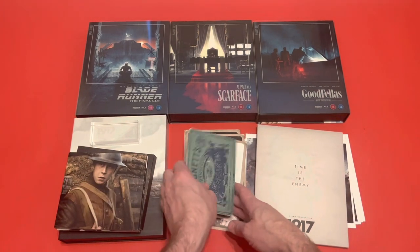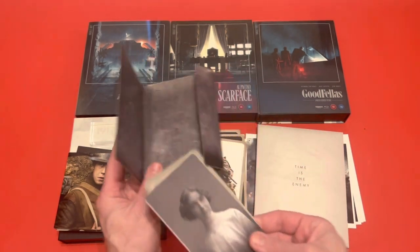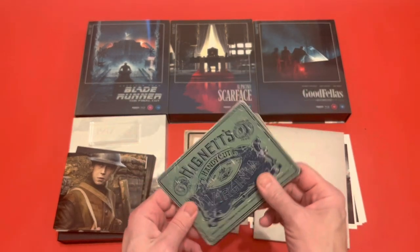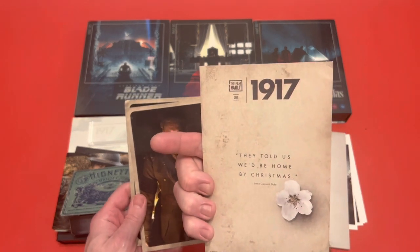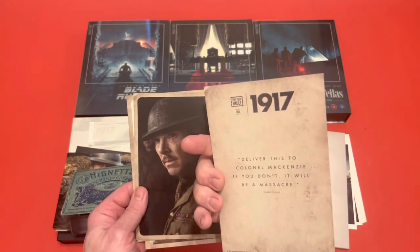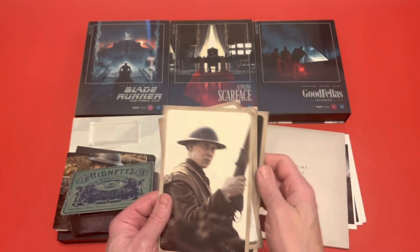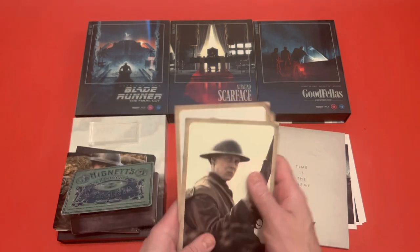And then you've got this little soldier's tobacco patch. When I first opened this up and I saw these pictures, it gave me a really weird feeling. It's what most soldiers would have — their family back home, his children and his wife. And on the back: 'Come back to me.' Yeah, that was a strange feeling when I first saw that, because you know that was very, very true. And then you've got some character cards here. On the back you've got some writing: 'They told us we'd be home by Christmas.' And then: 'Deliver this to Colonel Mackenzie. If you don't, it will be a massacre.' And: 'I hoped it might be a good day. Hope is a dangerous thing.' And: 'I hated going home when I knew I couldn't stay.' So four nice character cards there with quotes on the back.